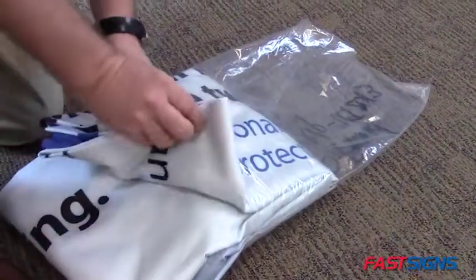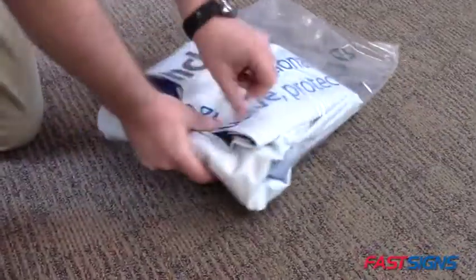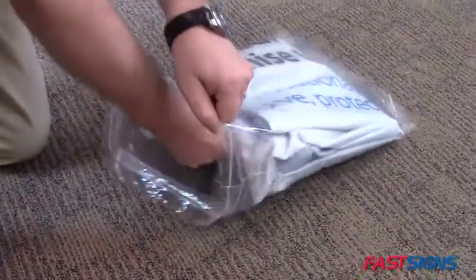Number two: flexibility. Fabric and textiles can be folded for storage and are easy to transport for trade shows, conventions, and events.